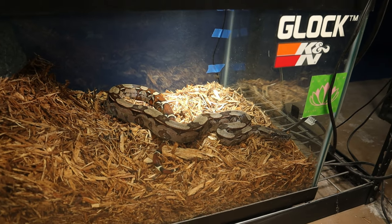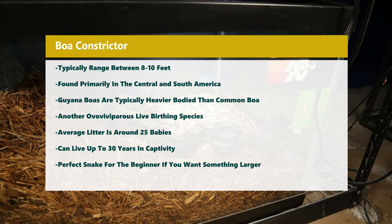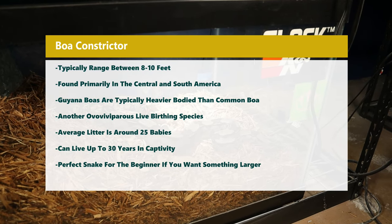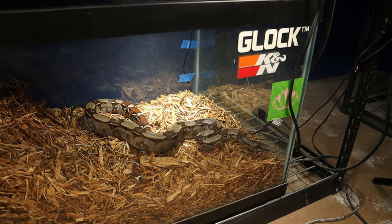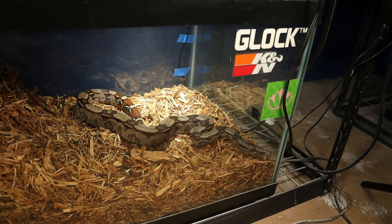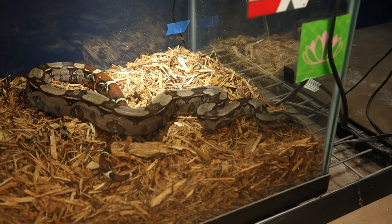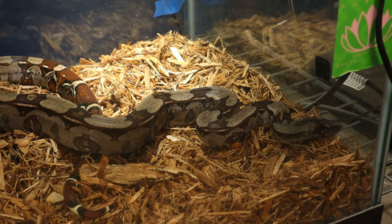It typically ranges in length from 6 to 13 feet, although some individuals can grow up to 14 feet or longer. They display sexual dimorphism between male and female, and have a distinctive pattern of dark brown or black coloration with lighter markings, which can vary in intensity and pattern depending on their habitat and geographical location.